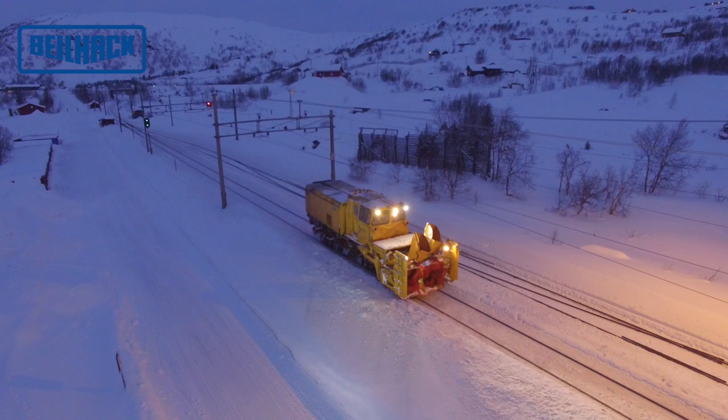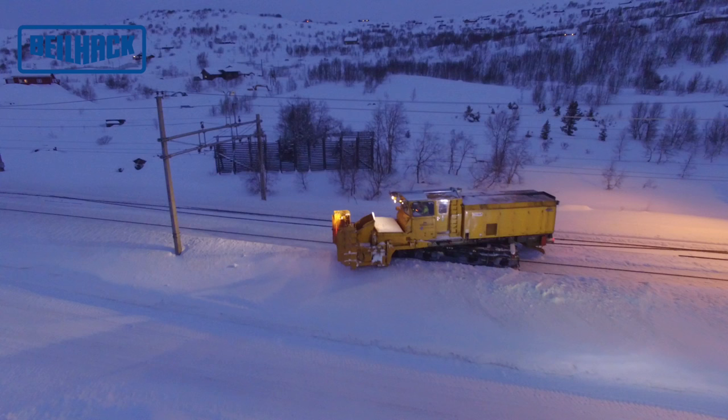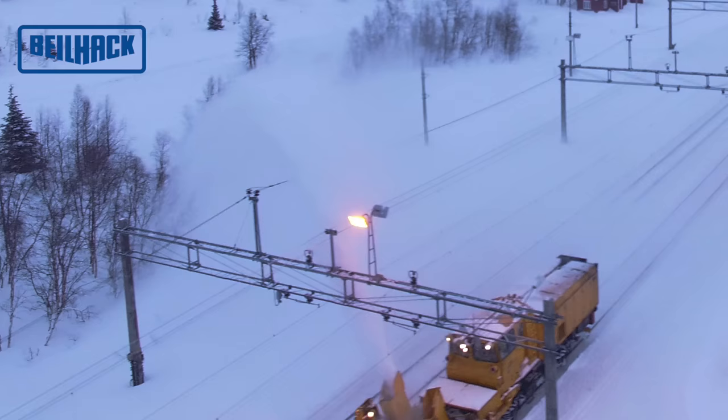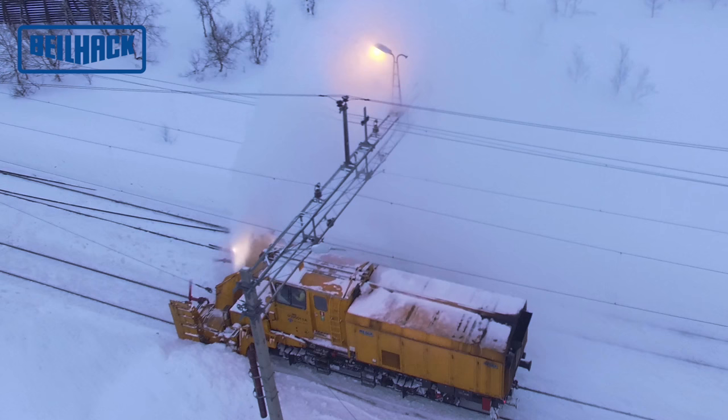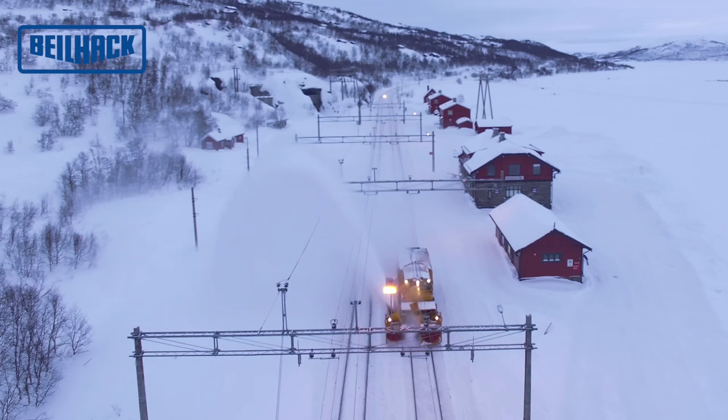Das Fahrzeugoberteil der selbstfahrenden Bahnschneeschleuder HB1500S kann über einen Drehkranz gewendet werden. Das ermöglicht einen enorm schnellen, richtungsunabhängigen Einsatz. Die Schleudermotoren mit insgesamt 1500 PS ermöglichen einen 40 Meter weiten Schneeauswurf und kommen auf ein Räumvolumen von bis zu 16.000 Tonnen Schnee pro Stunde.